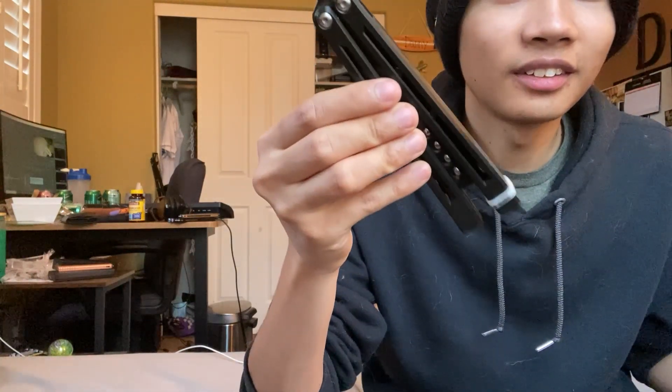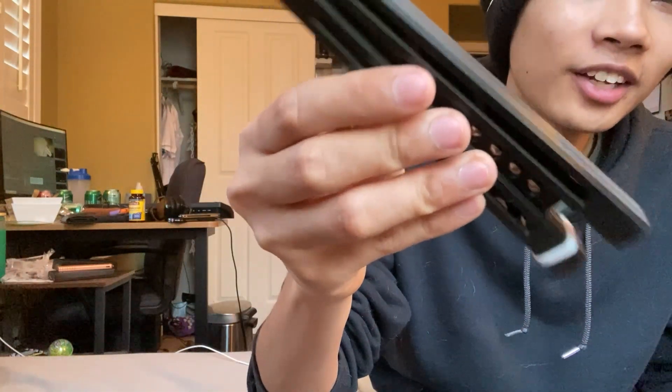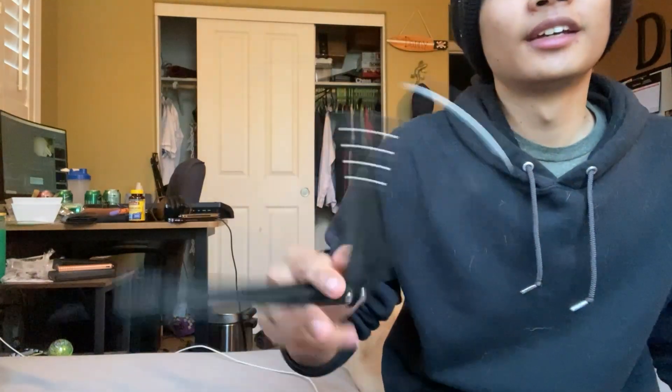I can only compare it to the Squiddy B, but in my opinion this does everything better. It taps a little bit on one handle, but I can shake it lightly and it doesn't tap — that is crazy. Tolerances are really good for a 3D printed balisong. And it does the sound test — that's insane, this thing is gucci.